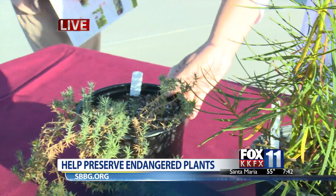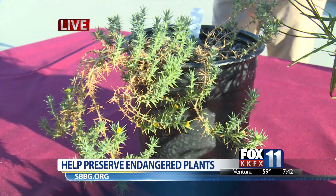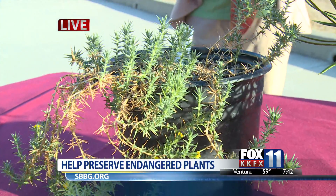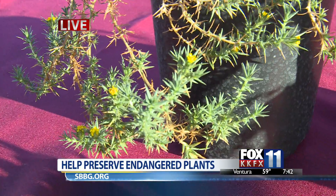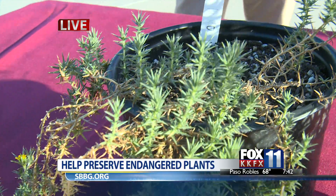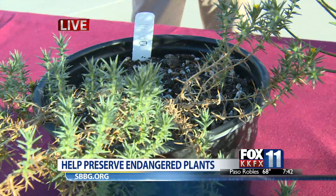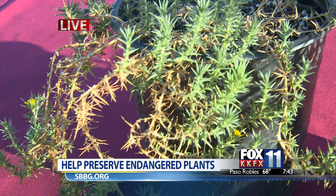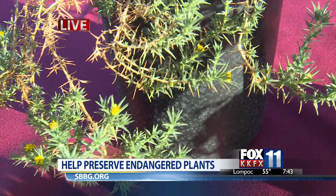Here we have a tarweed species that's actually native to vernal pools in Baja — these are seasonally wet areas. This plant was thought to be extinct until 2010 when a researcher discovered it. Vernal pools are one of our most endangered habitats in California and the country at large, and Santa Barbara is the only place that has live plants outside of Baja right now. So we're doing research to understand what this plant needs and how we can help it recover in the wild.